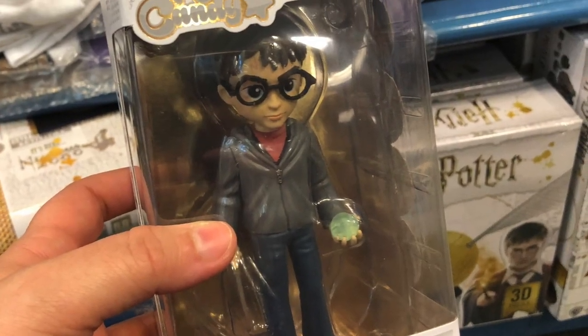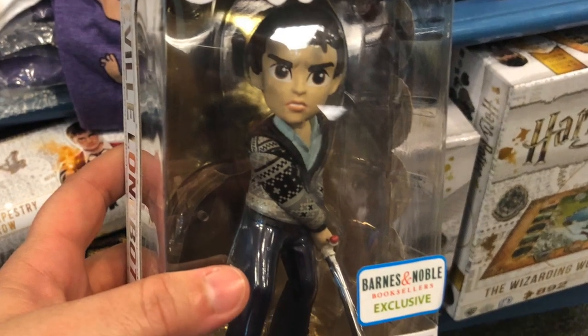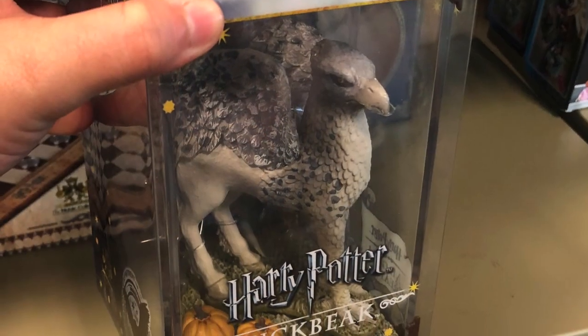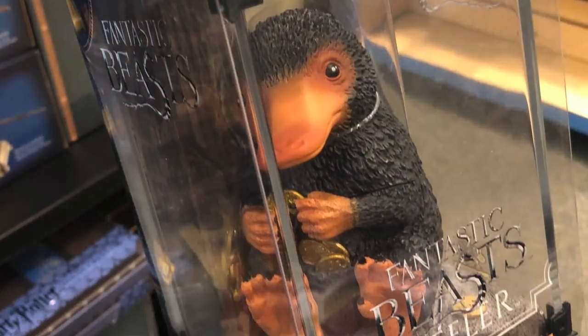These Harry Potter Rock Candy figures are all $9.95 and they're all really nifty. These beautiful Harry Potter Magical Creatures figures are $29.95.